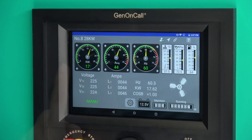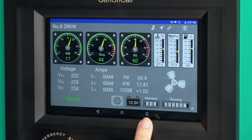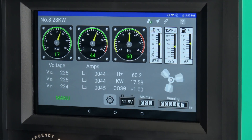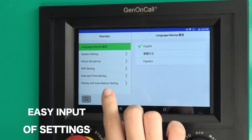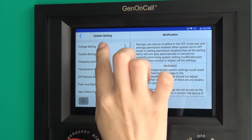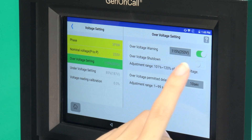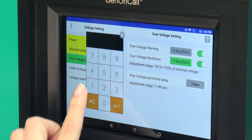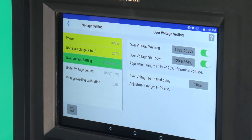There is also a screen for displaying running hours, maintenance countdown timer, and battery voltage. Setting parameters is also simple — just go into the settings screen and update settings according to the options listed. Yes, it is that easy.